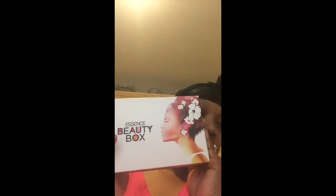I will leave their link down below because they are selling past beauty boxes if you guys want to go and purchase them. So this is what the box looks like, and it's pretty heavy this time.